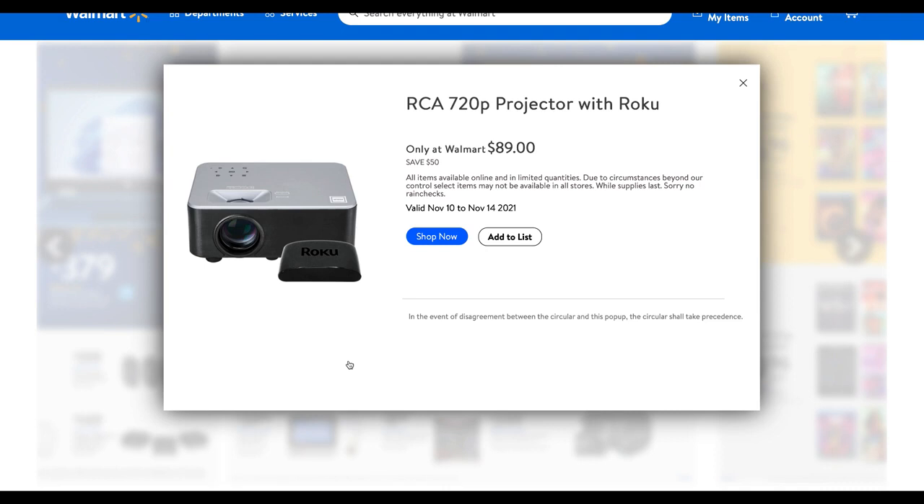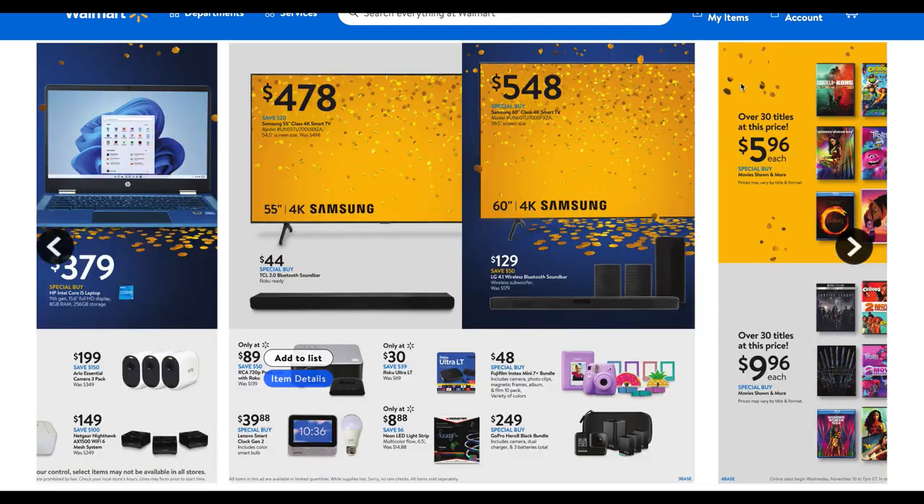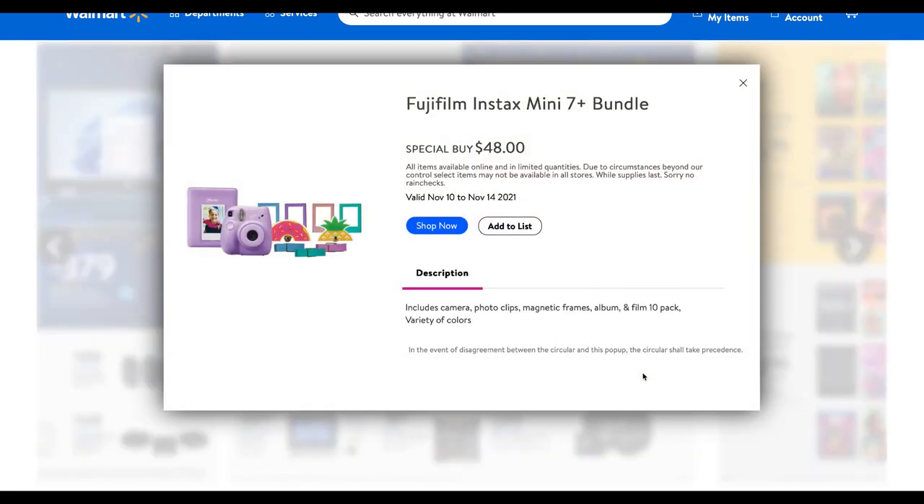Projectors are really cool — I was seeing a lot of people this summer projecting on their garages and having little movie theater nights with the neighbors. This is always a hot item: the Fujifilm Instax Mini 7 bundle, so you get the camera — available in different colors, I love the teal one, purple is pictured — plus photo clips, magnetic frames, an album, and a 10-pack of film. A variety of colors are available, so that could be a great little gift.